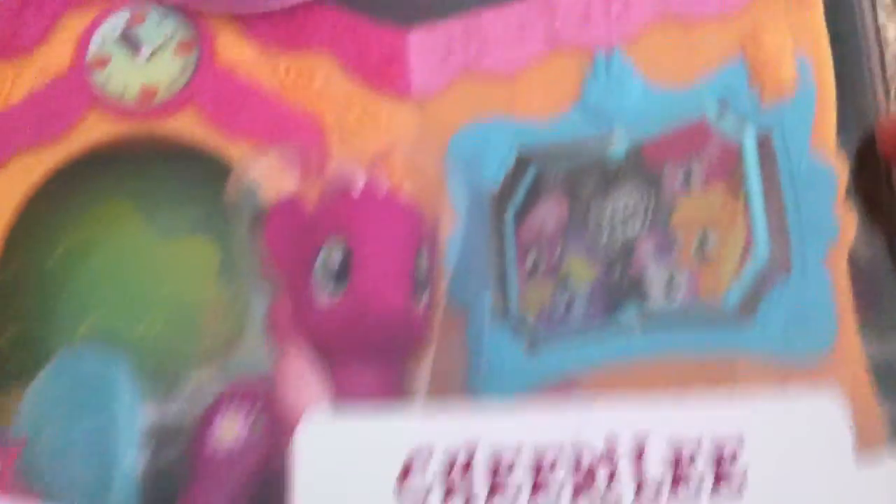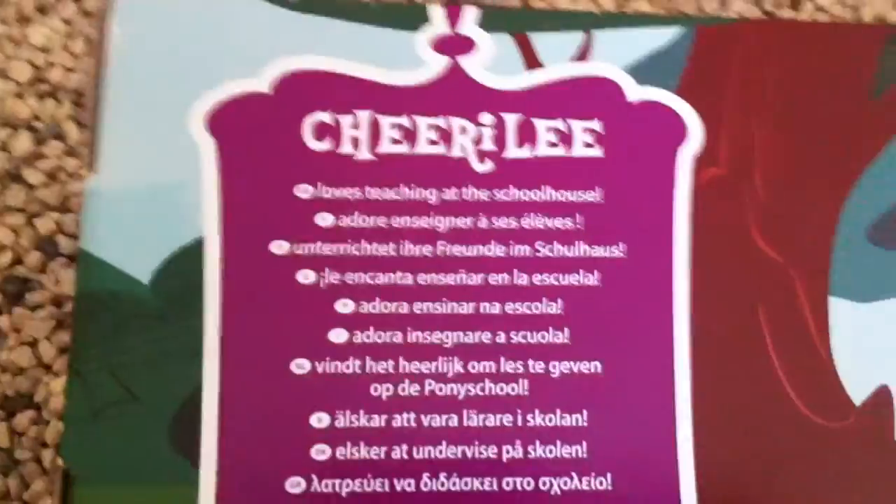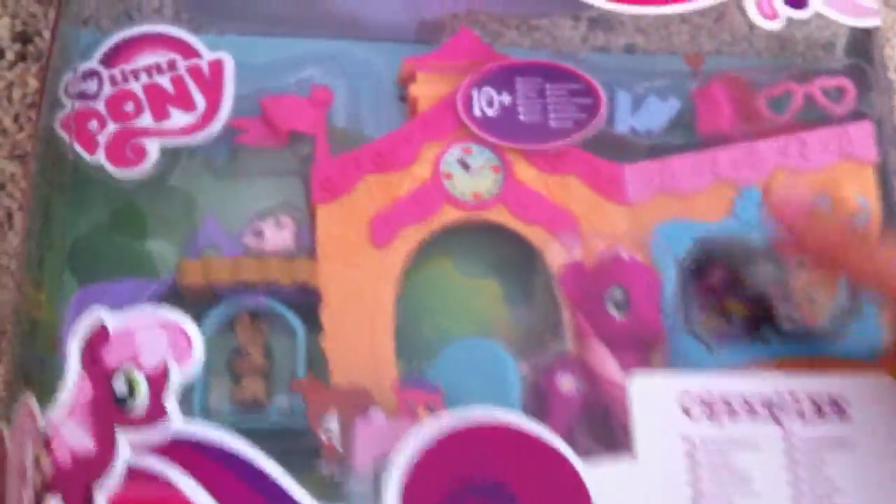Next, we have Cheerilee's Schoolhouse, which you can only get in Europe as well. I believe this was 18 euros. Here you have Cheerilee with a chipmunk and a rabbit, some glasses and books up here. On the back, it's just showing you what the playset can do, and it says 'Cheerilee loves teaching at the schoolhouse.' Very nice set.